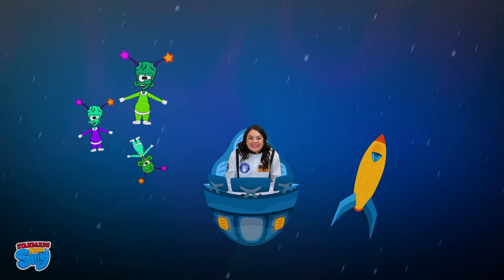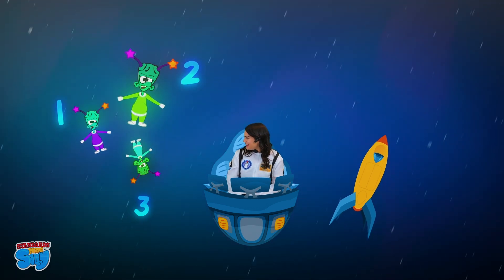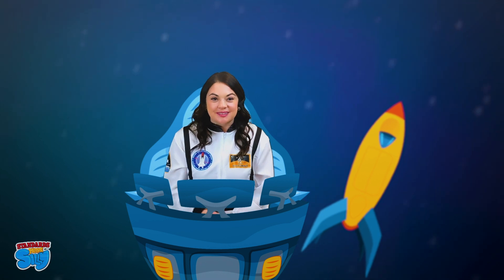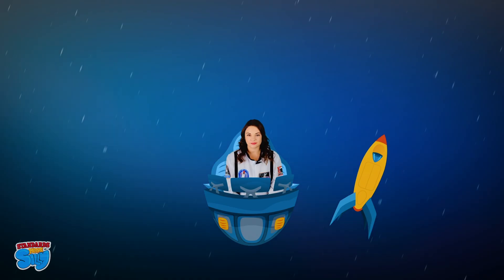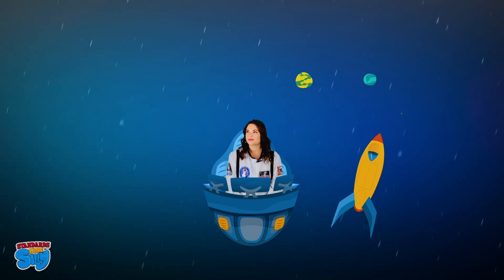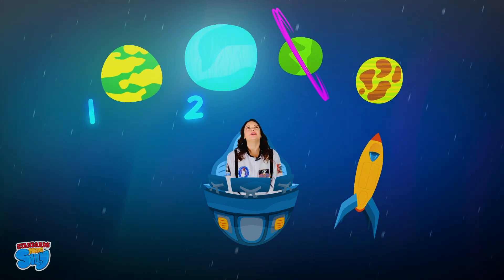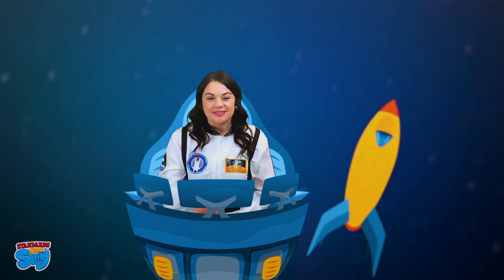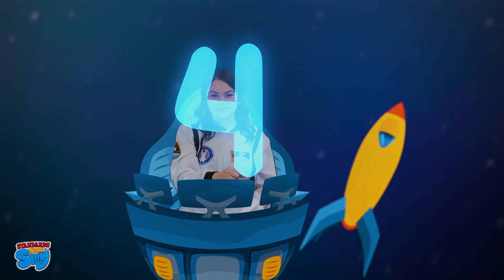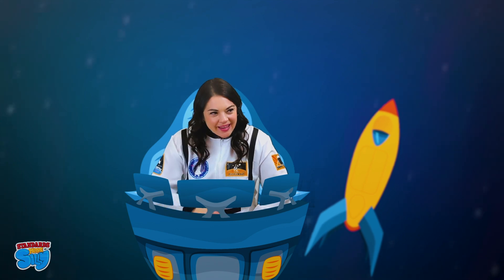Look, our three silly alien friends. One, two, three. Let's write the number three. Here comes the planets. One, two, three, four. Let's write the number four. Oh boy, I think I hear those silly alien friends coming back again.